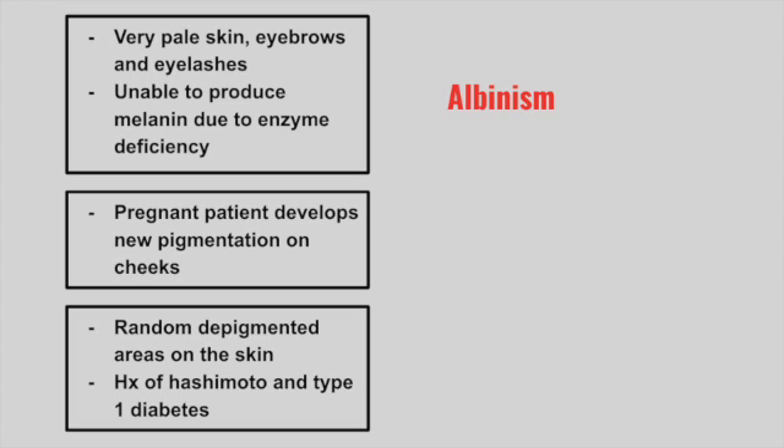Next is a patient who is pregnant and develops new pigmentation on their cheeks. This is melasma.